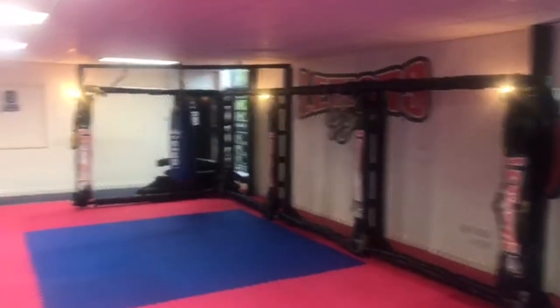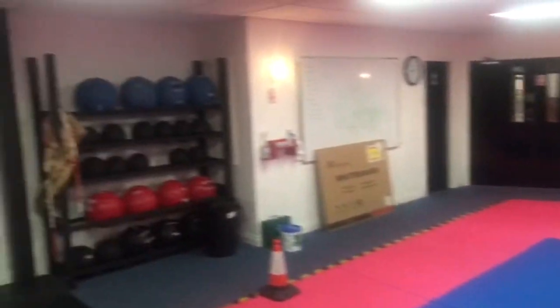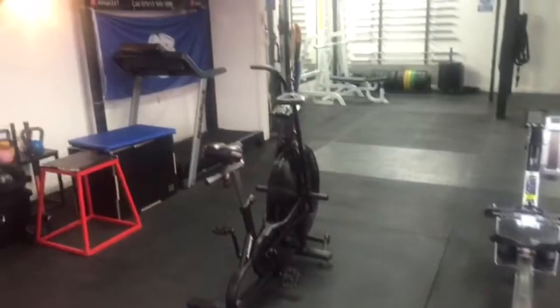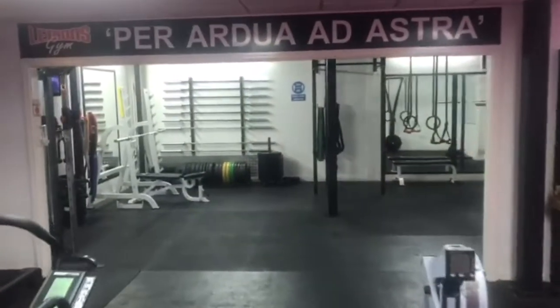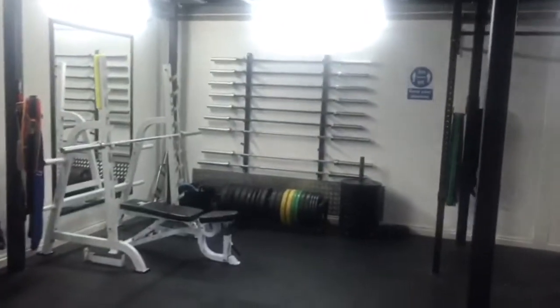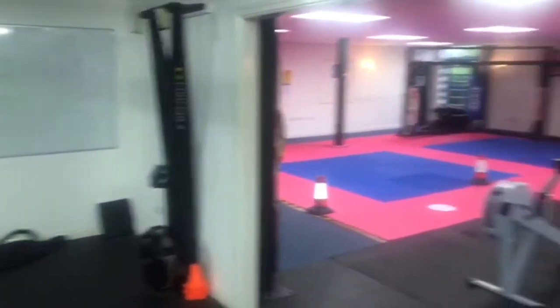Downstairs we've got our cage wall, grappling dummies over there, slam balls, medicine balls, rower, airdyne, treadmill, and then our whole weights room — plenty of bars, plates, free weights, and a ski erg.